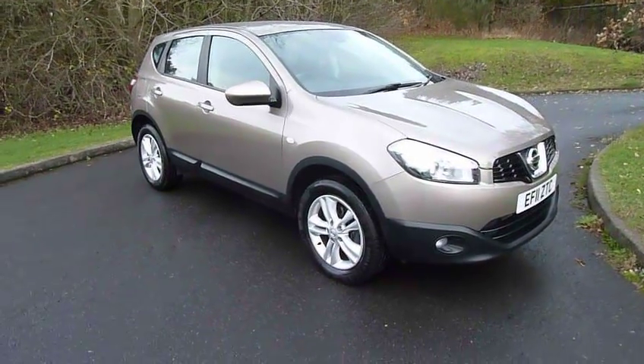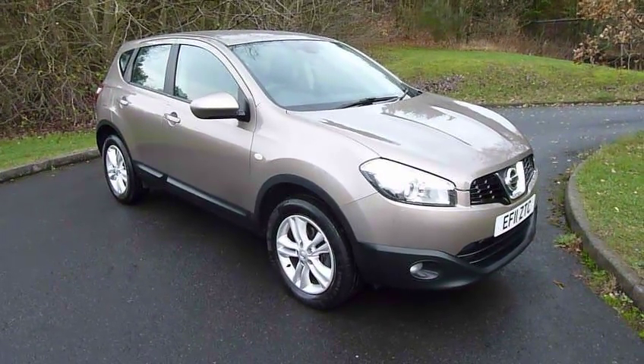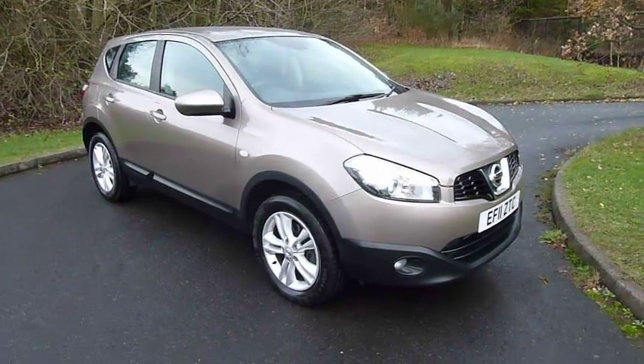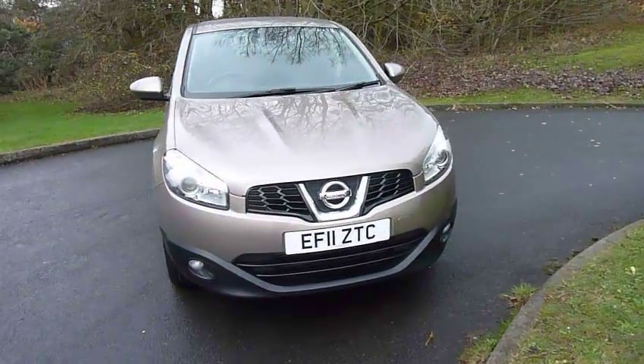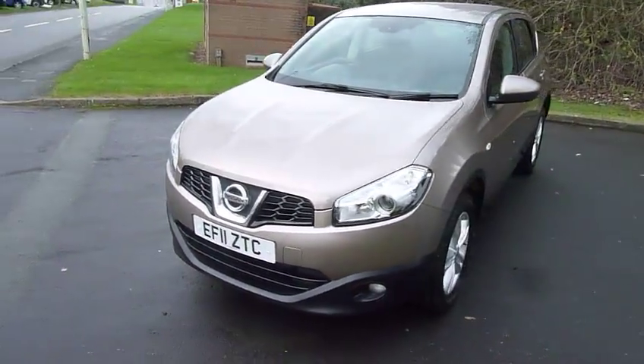Welcome to JT Hughes in Telford. My name's Mark. Today I'm going to show you this very nice example of a Nissan Qashqai fitted with the popular and economical 1.5 diesel, 6-speed manual gearbox, and a very well equipped Acenta level of trim.